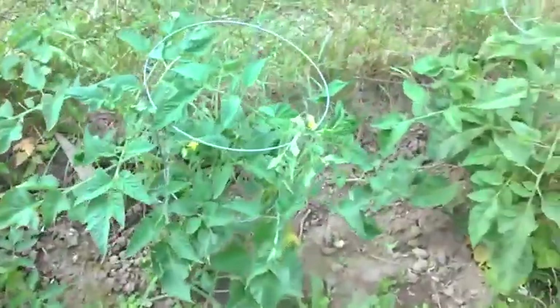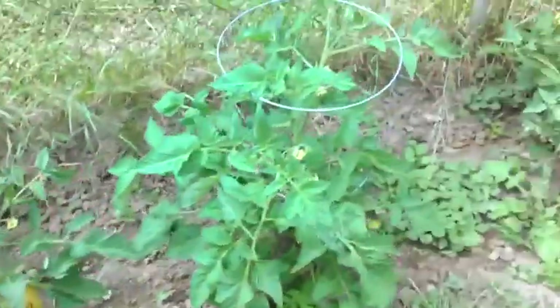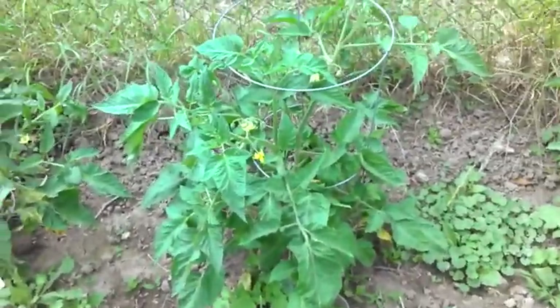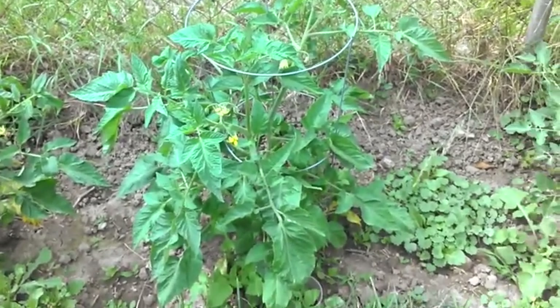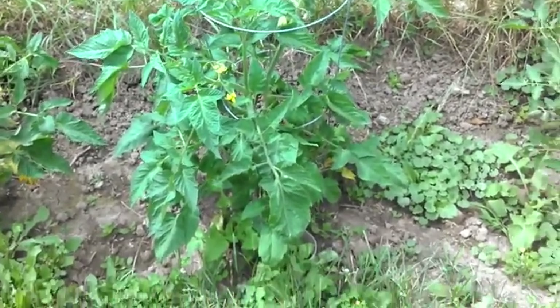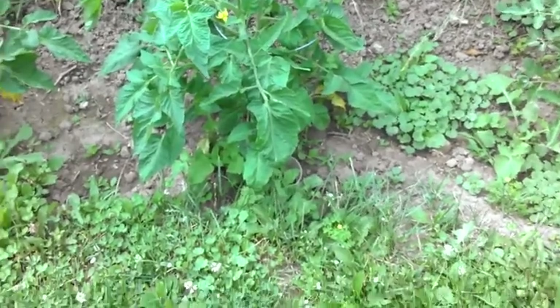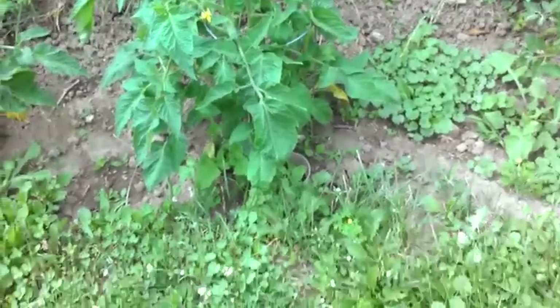One, two, three - those are my German Johnsons. I have to come out here every other day and re-line them up to let them grow up into the tomato cage. I'll show you something I've done this year that I learned from my father-in-law that he brought from Tennessee.